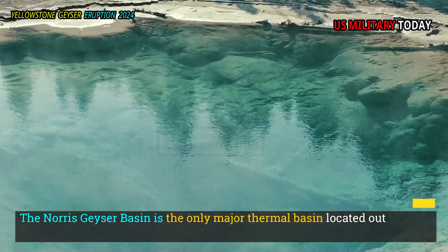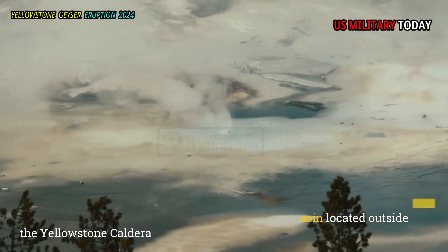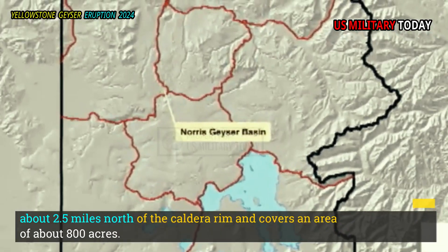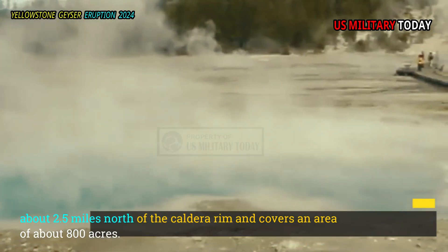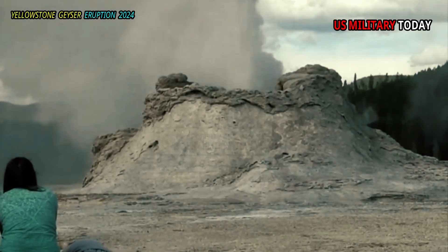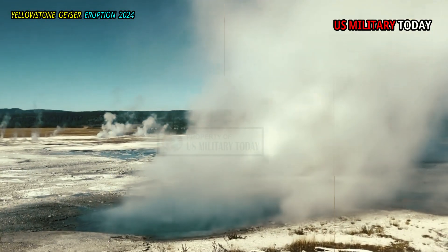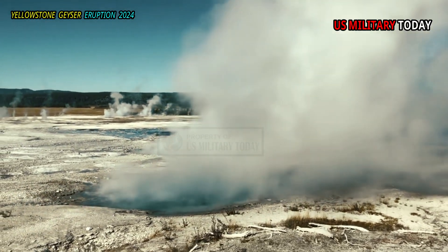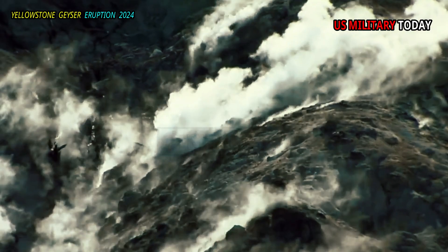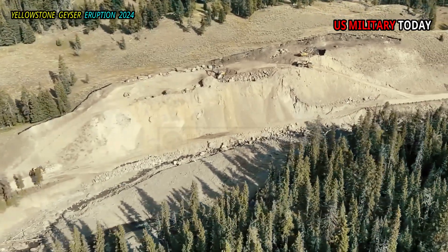The Norris Geyser Basin is the only major thermal basin located outside the Yellowstone caldera, about 2.5 miles north of the caldera rim, and covers an area of about 800 acres. It is located in a structural basin formed by the intersection of a north-south trending fault called the Norris Mammoth Corridor with the northeast trending Hebgen Lake Fault System.